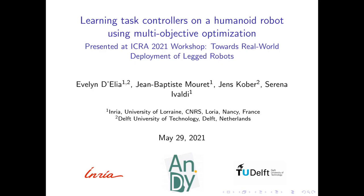Hello, my name is Evelyn D'Elia. I am completing my master thesis at the Larson Lab at INRIA in Nancy, France, and I will be presenting Learning Task Controllers on a Humanoid Robot Using Multi-Objective Optimization.